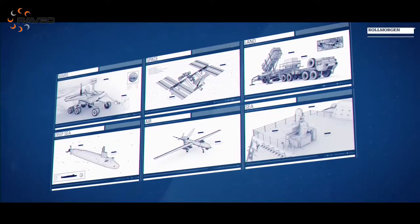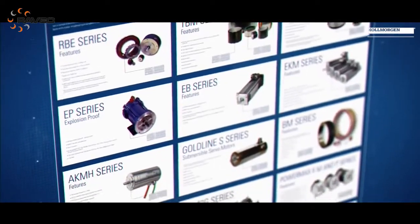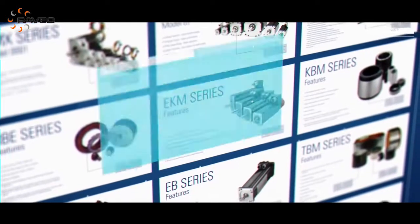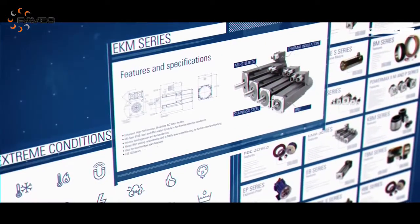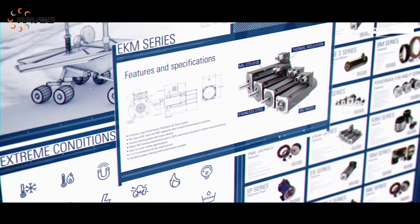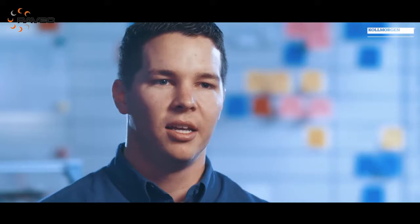In the aerospace and defense market, failure is not an option. So we design our products for high reliability and repeatability in mission-critical applications. We have anything ranging from one-inch frameless motors to roughly eight-feet frameless motors. We have motors rated for harsh environments, high altitude, extreme temperatures, shock and vibration — pretty much anything required out of an aerospace and defense application.